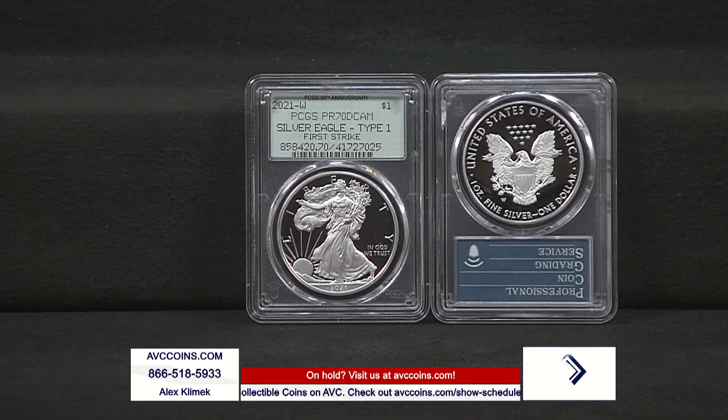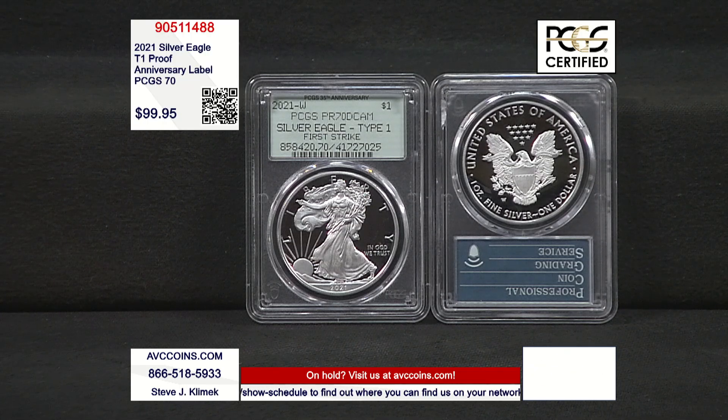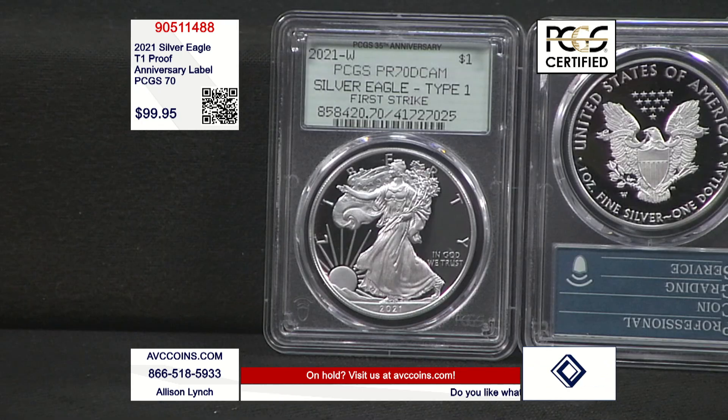It's on the last proof Silver Eagle in the original Heraldic Type 1 series. There's the coin in this slab — a modern slab but the original label. You'll see across the top it says PCGS 35th anniversary. They brought back that quote-unquote rattler label — that original green label with the same exact typeface and font just like they did back in the 80s.